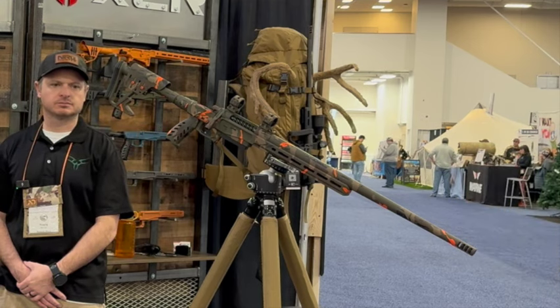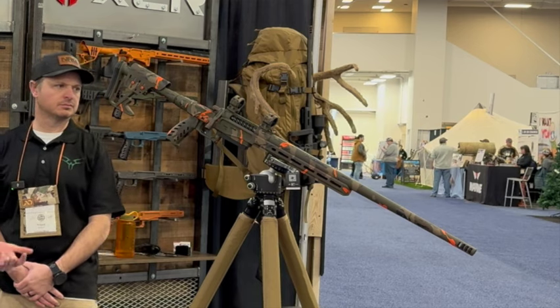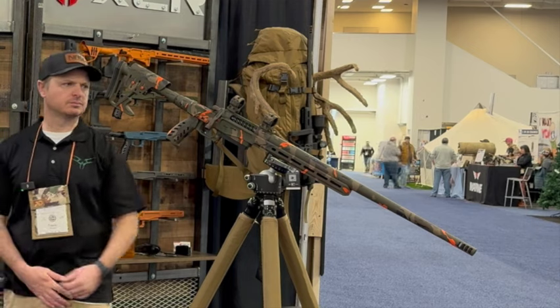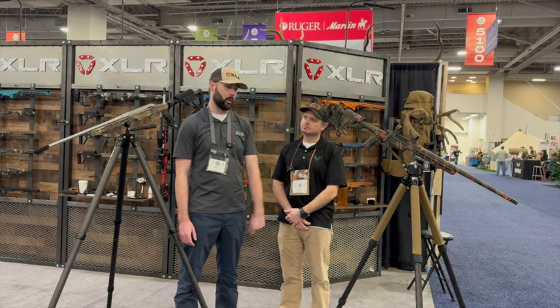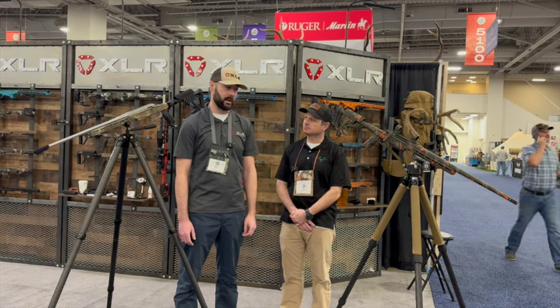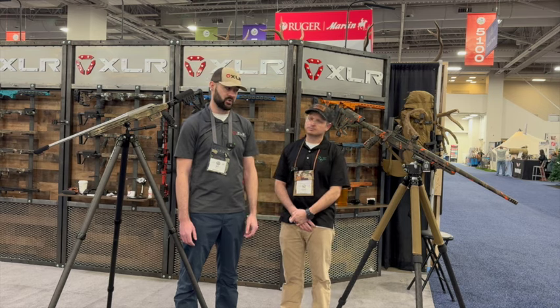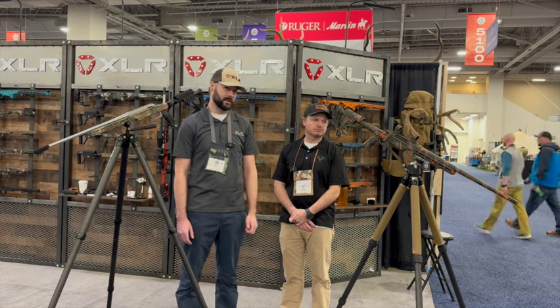It also has a thumb rest, folding adapter, and bag rider. Plus there are the new Unknown rings, which I hear are the top-selling rings right now — people are just eating them up. Unfortunately by the time Rockslide sees this video the giveaway will be done, but Unknown Munitions has a giveaway page on their website. It's built on a medium footprint with their medium-length magazine that gives that additional COAL to seat bullets out.